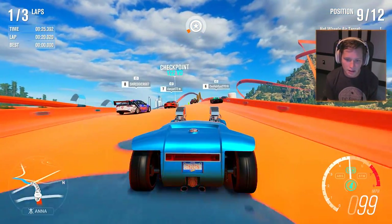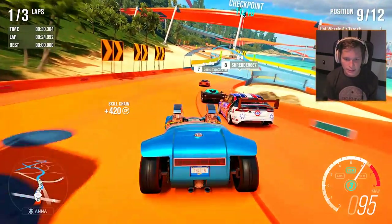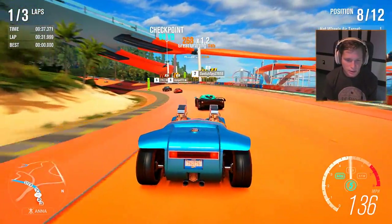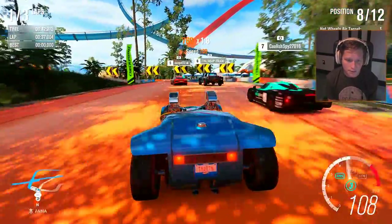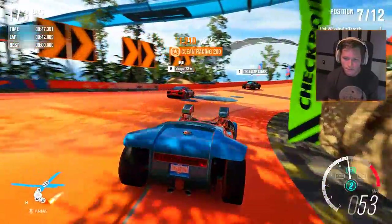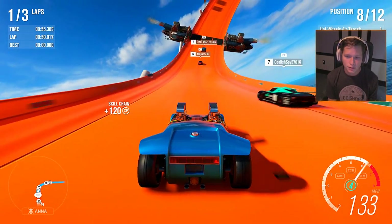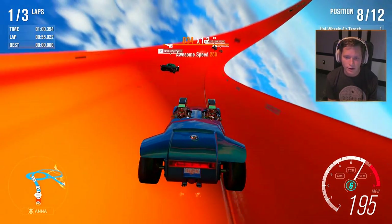Starting off in ninth place — it appears these guys are a little bit quicker and racing more aggressively than we've had so far this episode, so we aren't gonna have that huge lead right off the bat, which is nice. A little bit more competition! We do have three laps on this race and it looked like a pretty big track, so this might be a long race. We're in seventh place — everybody's kind of grouped up together, but I'm not too worried about it yet.